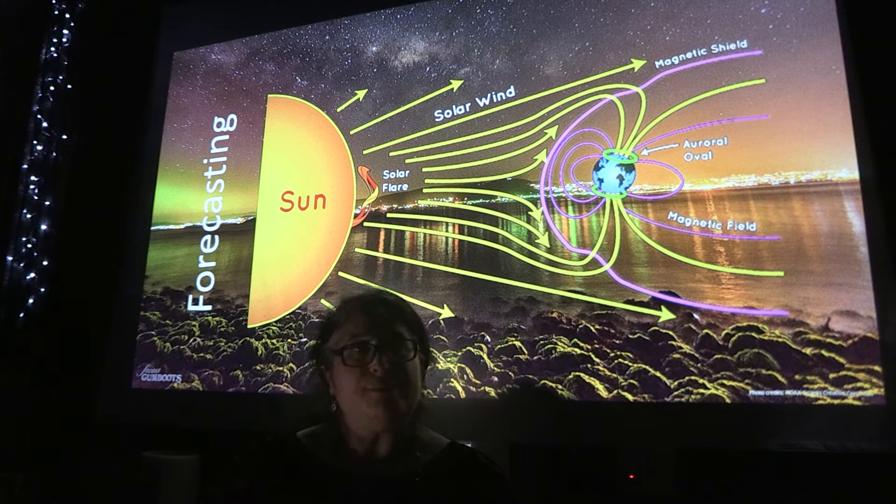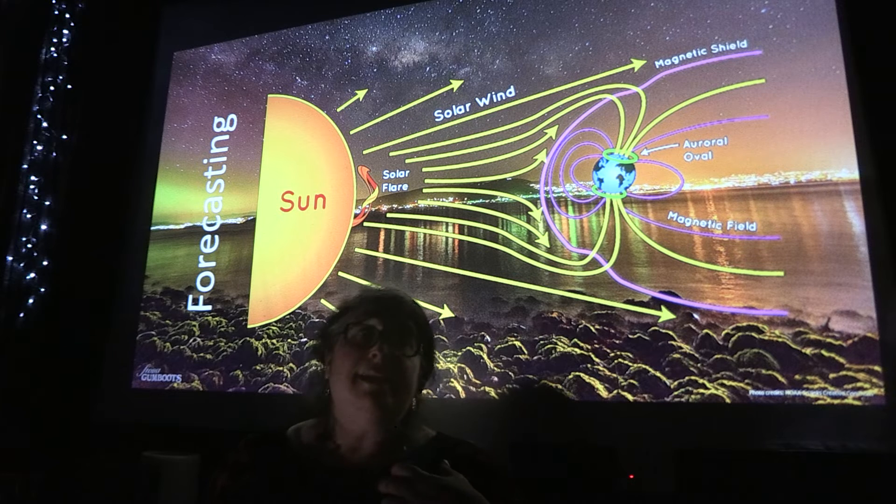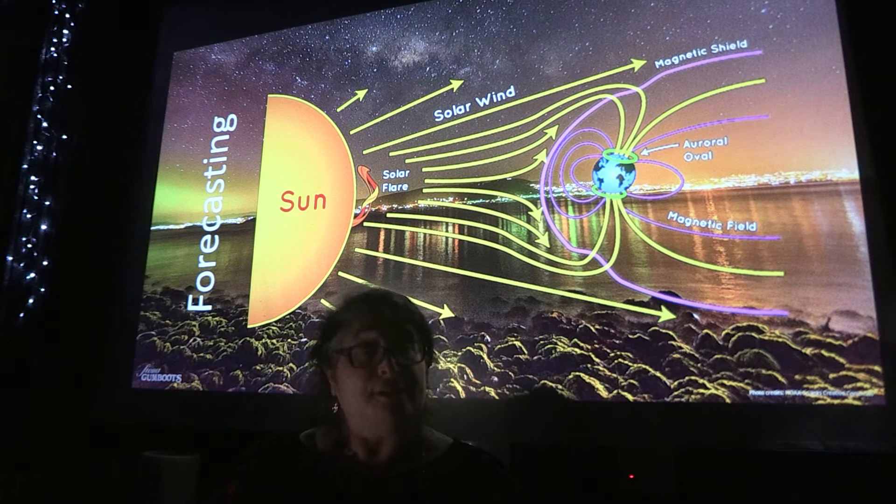So what happens with the Aurora? The sun ejects these charged particles — it's a physics thing. These charged particles come out of the sun and hurtle towards Earth, and it takes about three days for the particles to leave the sun and reach the Earth. And Earth's magnetic field actually shields us from these charged particles, protects us. But what it does is it funnels these charged particles to the North Pole and the South Pole, which is why we see the Aurora at the two poles.